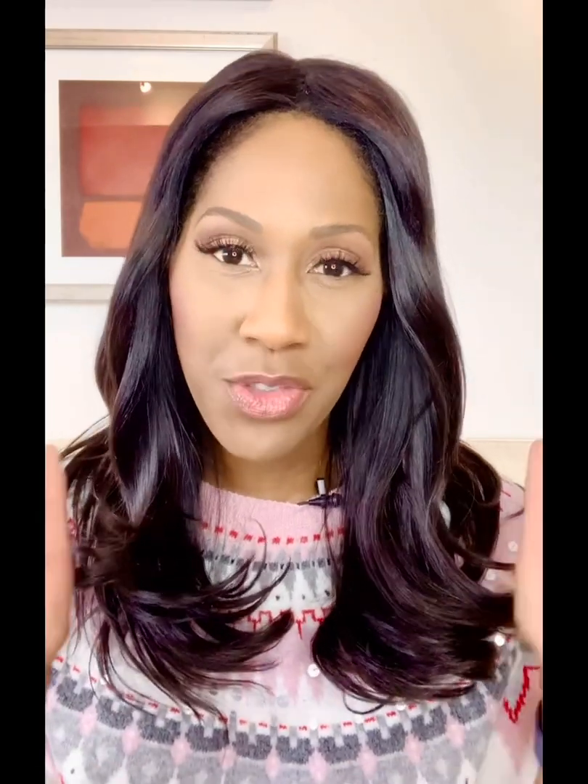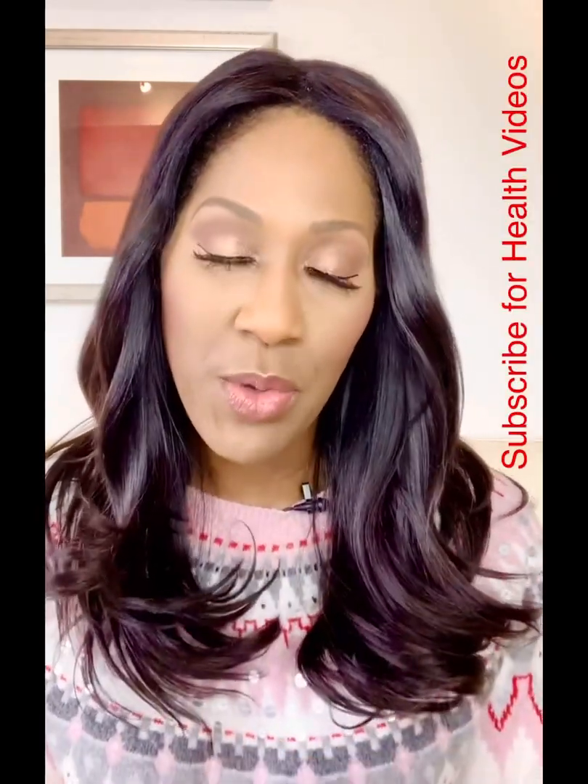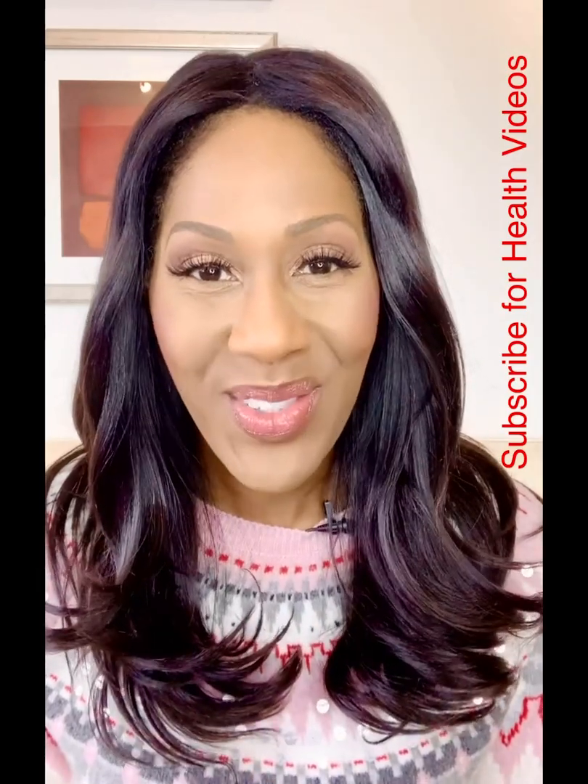Thank you so much for watching this video. If you have not subscribed to my channel, make sure you keep it locked here — go ahead and subscribe and click the little bell to get updates. I am doing multiple videos daily on COVID and so many other topics, and I don't want you to miss any. Please share this video with others. I am Dr. Jen Caudill, and I will see you soon.